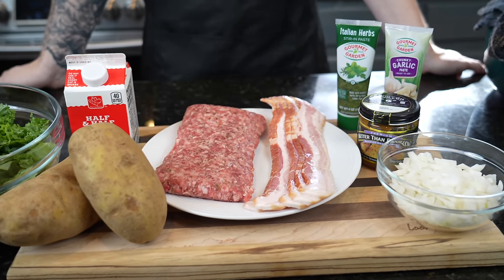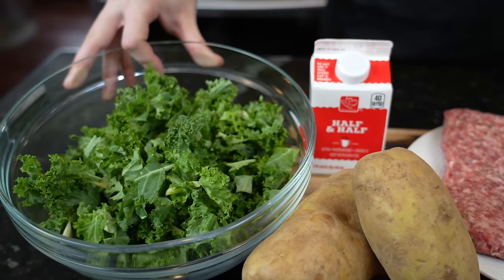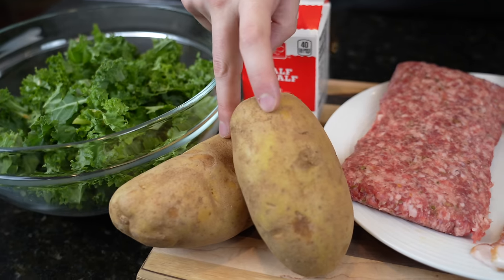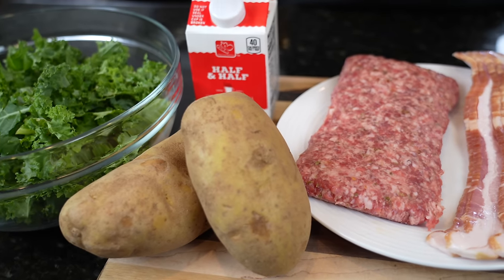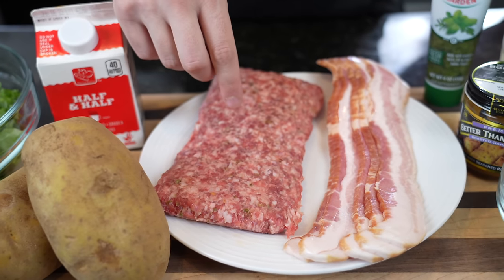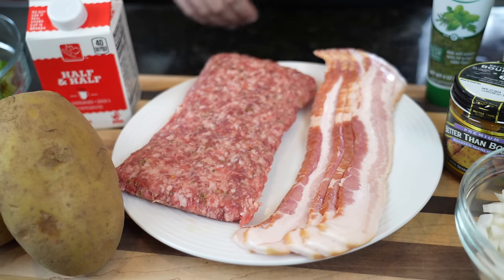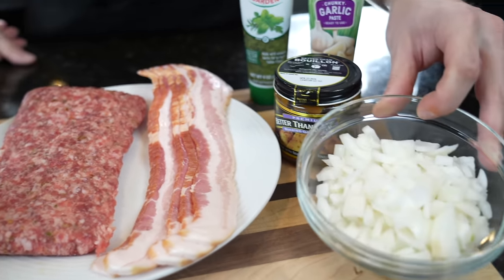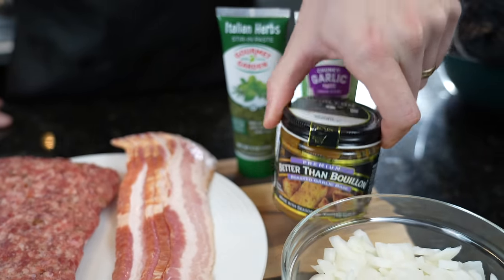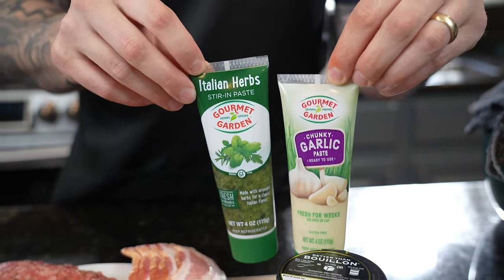First things first, let's take a look at these ingredients. Today we're going to use a little bit of kale — I'm slipping in some healthy veggies on you. This is honestly my favorite way to eat kale. We've got russet potatoes; you can use Yukon Gold or whatever potatoes you like. Some half and half or some heavy cream. Here we have some Italian sausage. For those that don't eat pork, you can skip the bacon and use turkey sausage instead. But for the rest of us, we've got some thick cut bacon. We've got a diced onion, some roasted garlic, better than bouillon, Italian herb paste, and chunky garlic paste — keeping it nice and simple today.